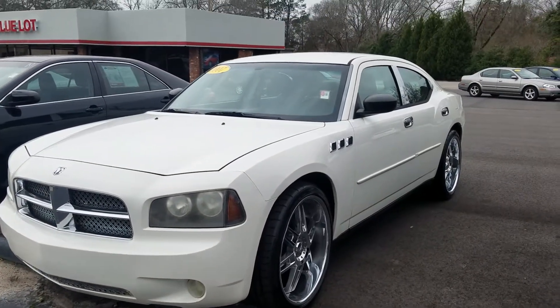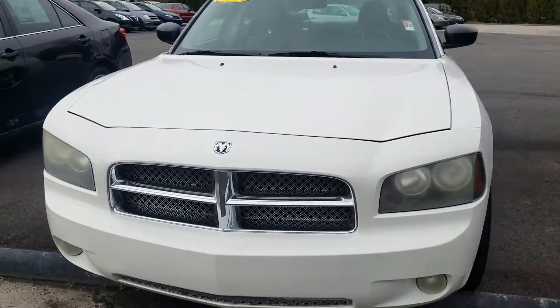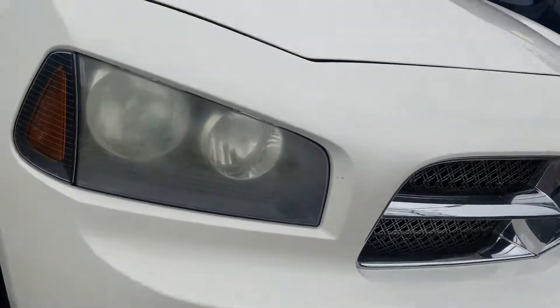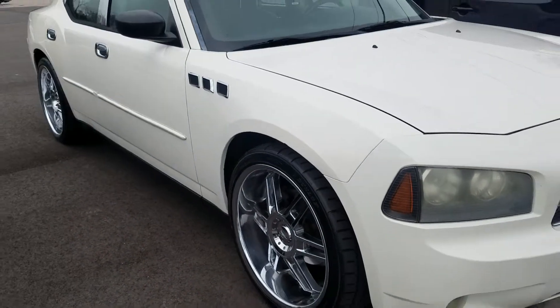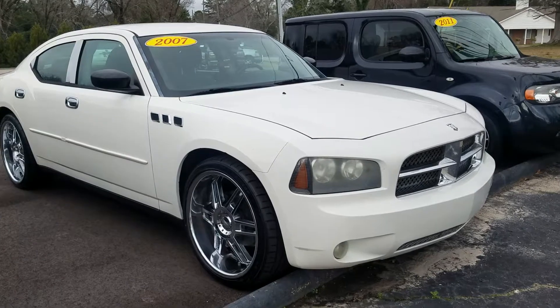2007 Dodge Charger that you inquired about, white in color, very nice. Got the upgraded grille up front, it's in really good condition. It looks really good here — just letting you see the outside.